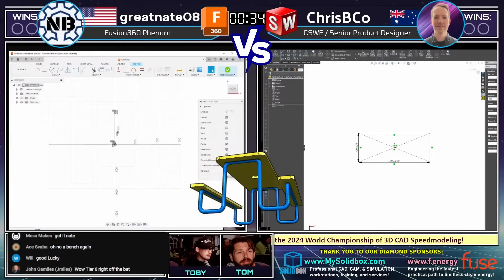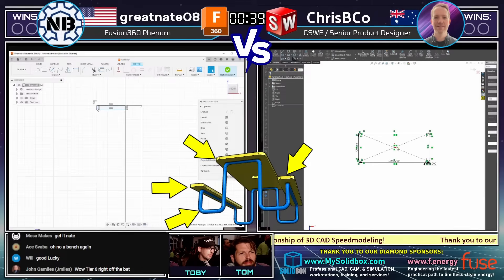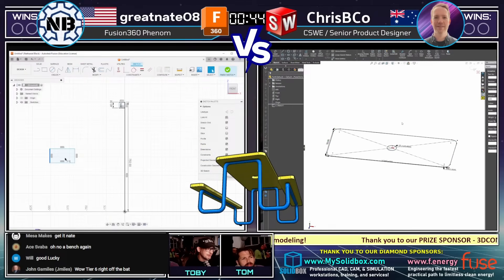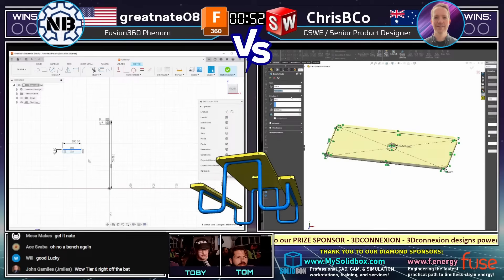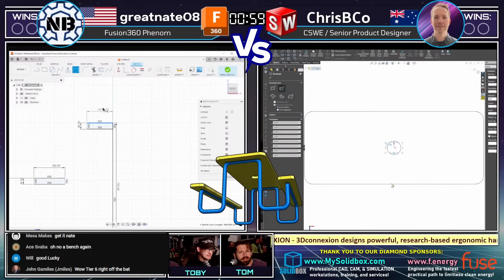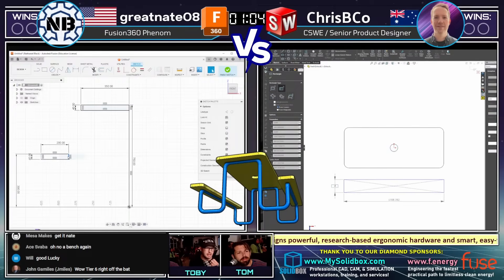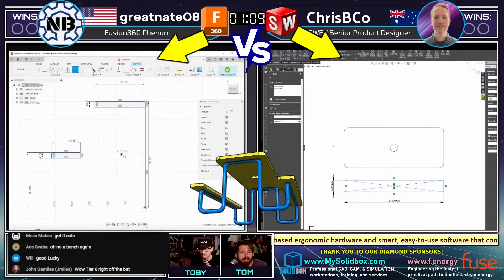One thing you'll notice right away on this one is that the challenge features what we would call multibody or assembly design — multiple parts all working together made of different materials. Chris Biko has done a lot of design, and last time Great Nate actually had a very similar picnic bench challenge and flew through it. So very interested to see how Great Nate 08 handles this. We've got Great Nate 08 on the left using Fusion 360, and Chris Biko on the right using SolidWorks.